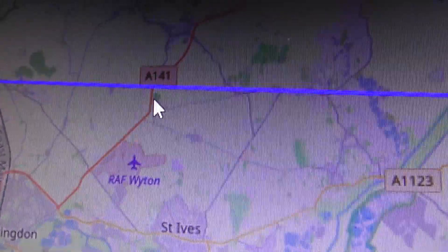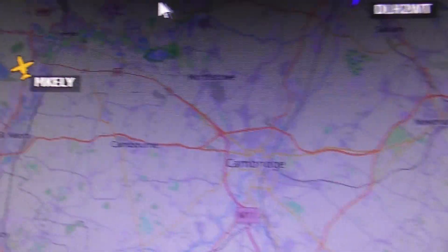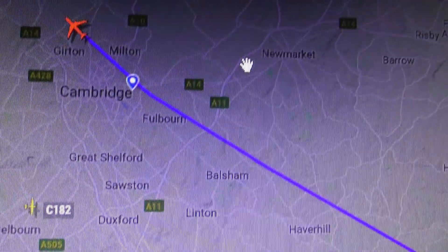When I started to film it, it was just north of RAF Witton, which is near Huntingdon. D-AECA was the registration. I'm just going to switch to Flight Radar because they'll have better information.